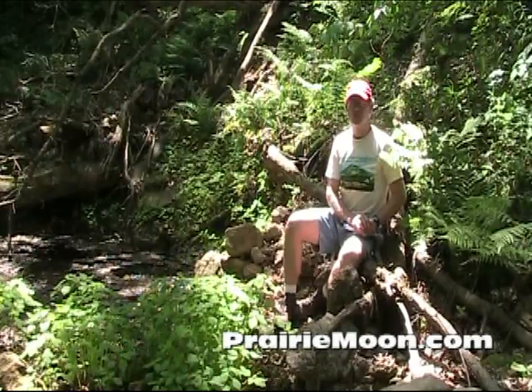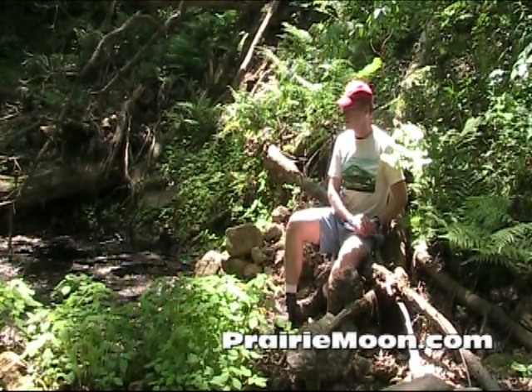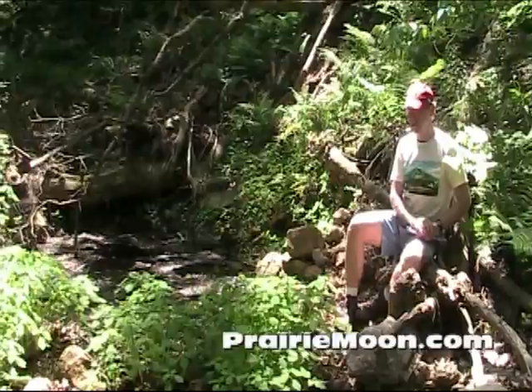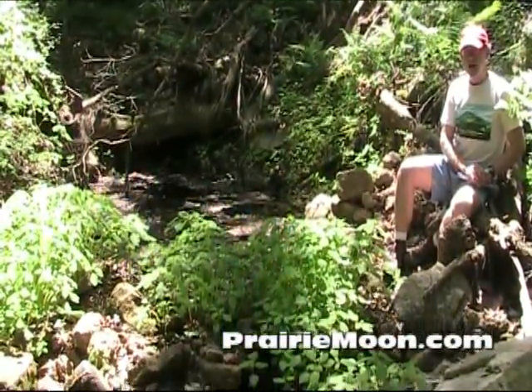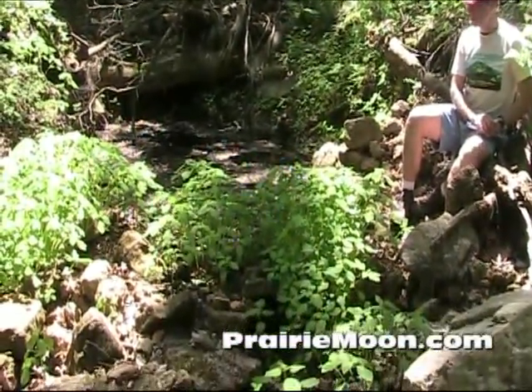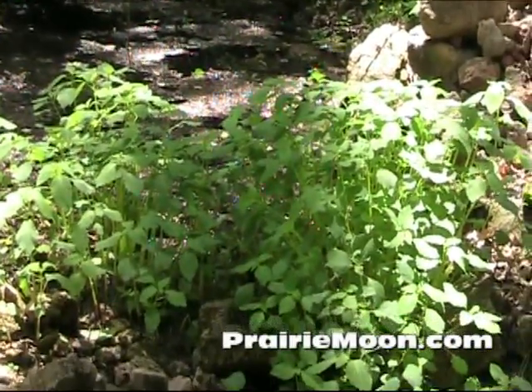Hi, this is Steve at Prairie Moon Nursery. I'm sitting out in the woods by a little pond that's formed by seepage through the soil. This is a perfect spot for the spotted touch-me-not, the Impatiens capensis. That's what you're seeing right here. This is a natural population.